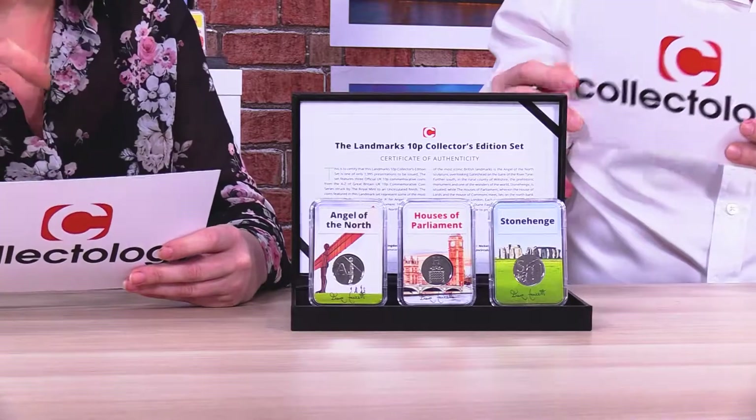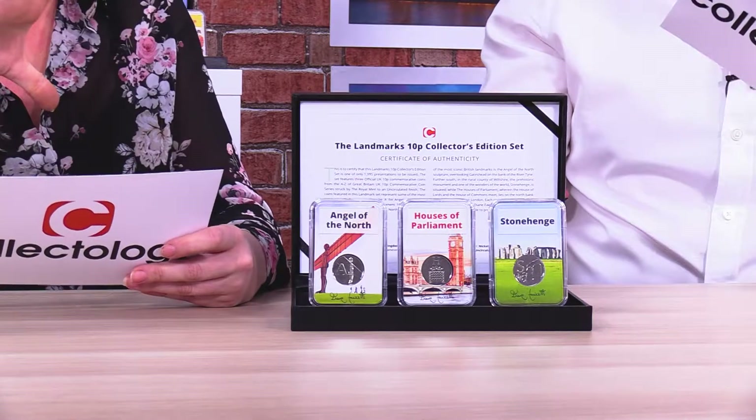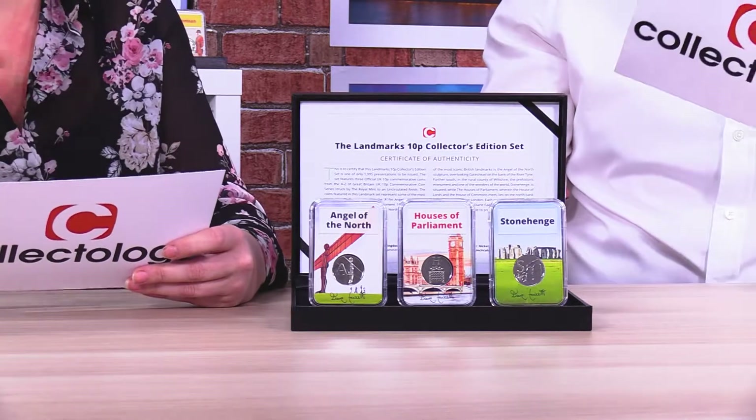If you've got a collection, you want to pass it around to your friends to show it off. So how many of these are there? Really, really limited — we've only got 1,995 of these sets available. That's not a lot at all, especially when you consider the amount of people trying to find these coins and the uniqueness of the artwork as well. They caused such a stir last year when these coins came out — I think everybody in the country is probably looking for them.